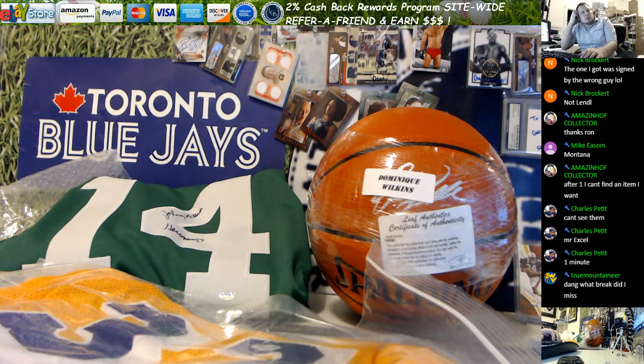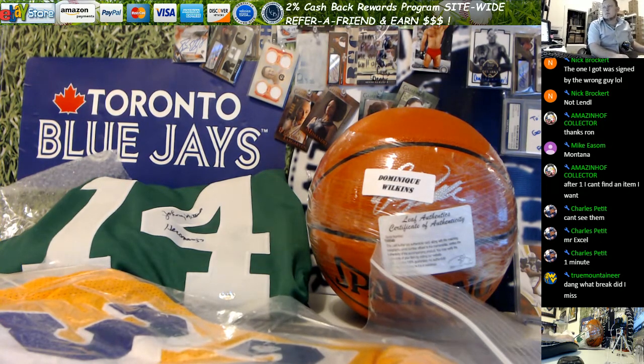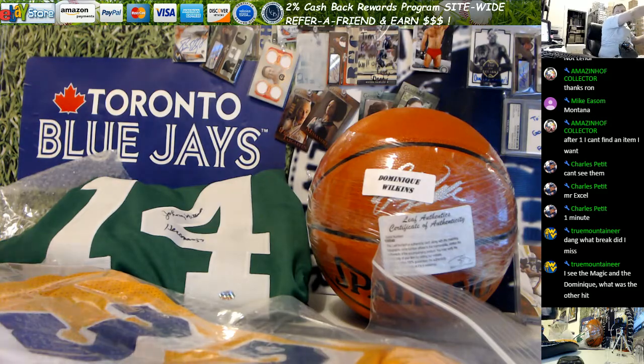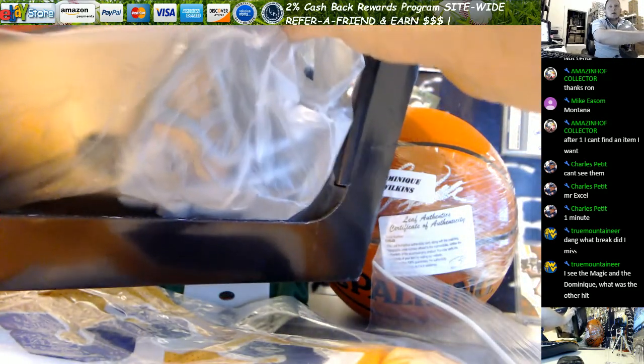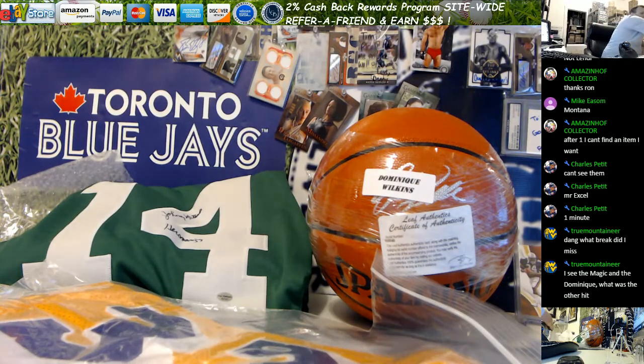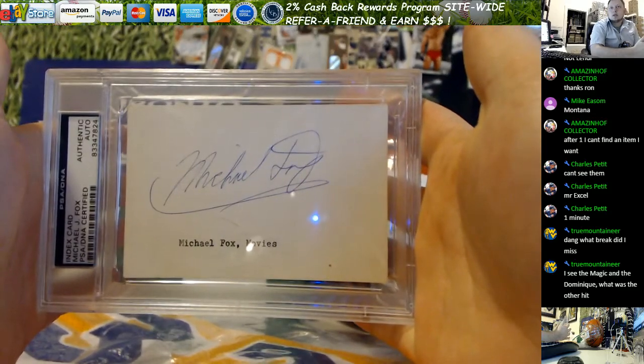This is one of the Leaf Memorabilia Treasuries — we're doing a hit draft style. So Joe Montana autographed 49er helmet, autographed on the top. And then Michael J. Fox autographed index card are among the hits still on the board.